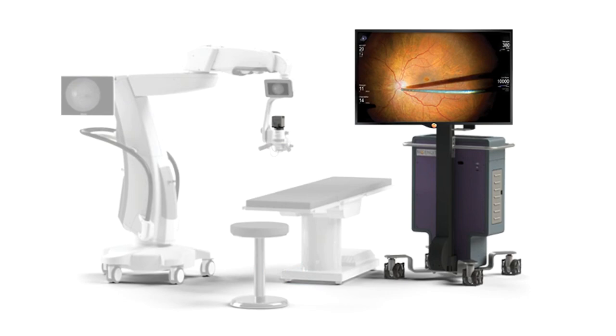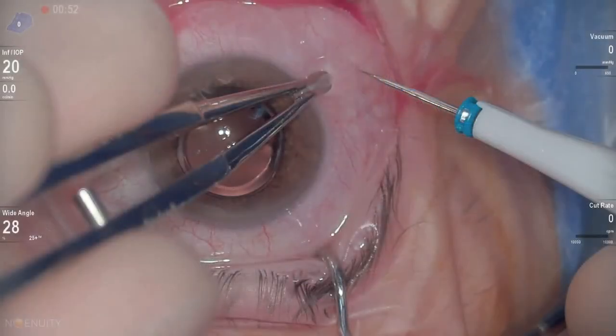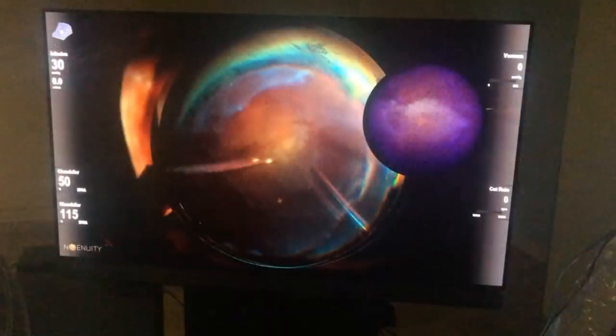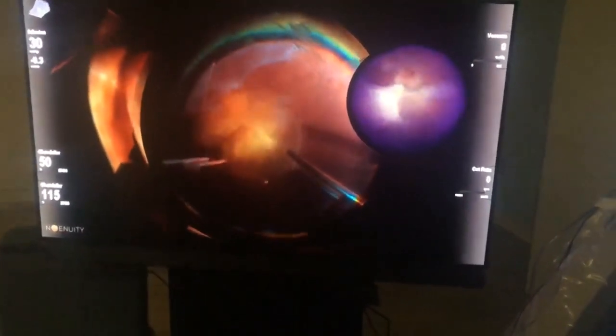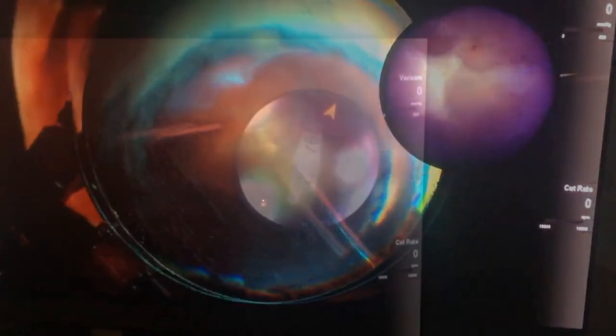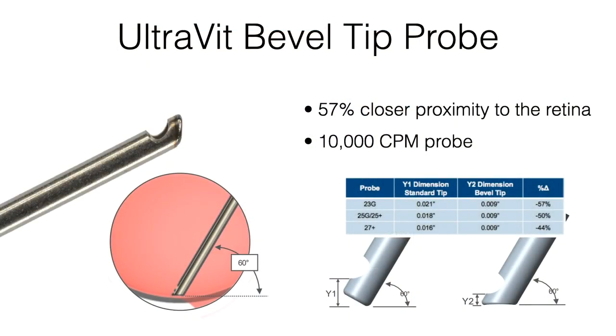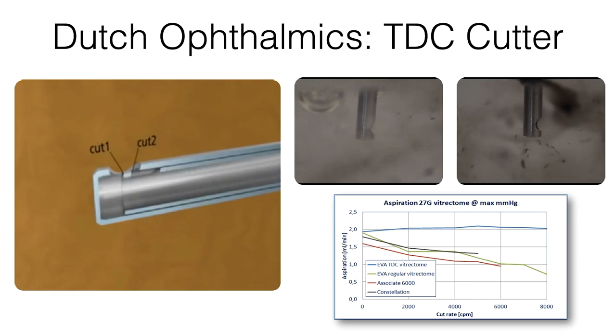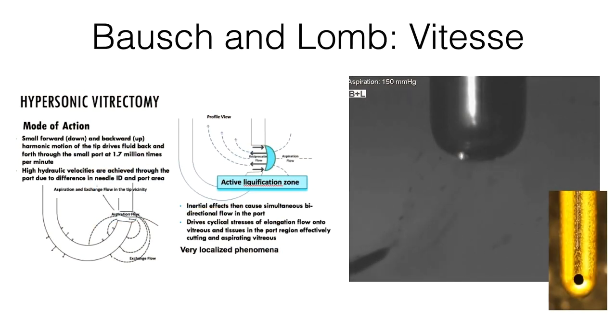In surgical retina, we currently have heads-up 3D surgery, where we can see our instrumentation, cut rates, and other details in real time. This platform will also support an endoscope light pipe giving a rear-view camera-type appearance with self-orientation capability. Cutter technology continues to improve with the 10,000 cuts-per-minute beveled probe from Alcon, and Dutch Ophthalmic's twin duty cycle cutter is being implemented by both Alcon and Bausch & Lomb, making 27-gauge vitrectomy a reality. Bausch & Lomb is also working on the VITESSE hypersonic vitrectomy unit.